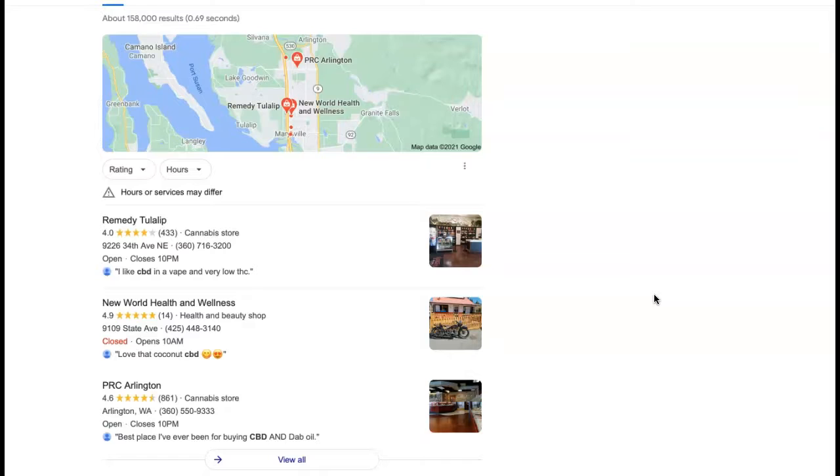For instance, if your top competitor has 10 directory listings, you want to grab those 10, and then you want to add on another 20, 30, 40. That's going to have you completely dominating them in that space, but it also helps you to rank high on the maps here.